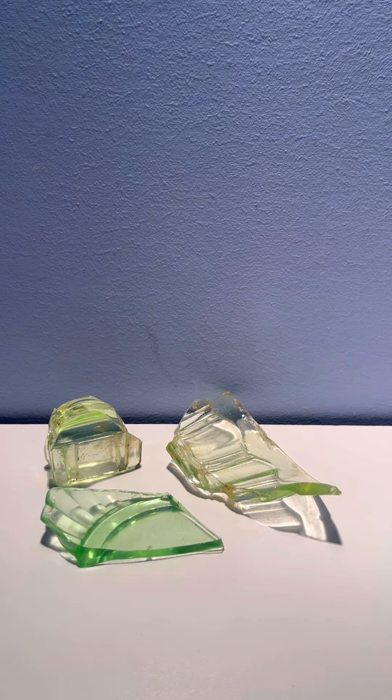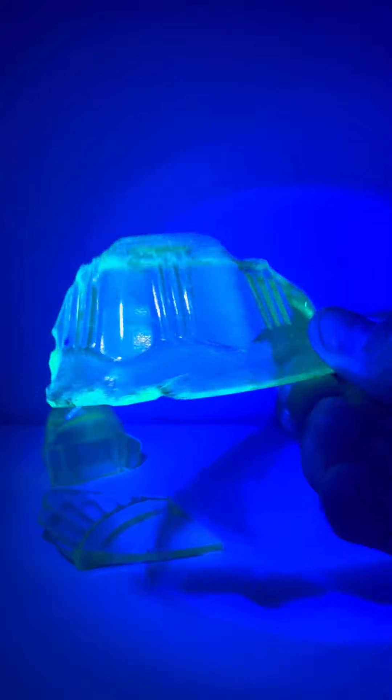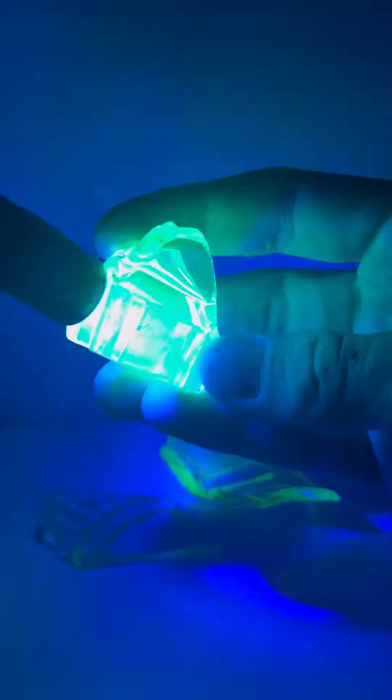Three, two, one — and just like that, you can see that they are all slightly radioactive. Great finds!